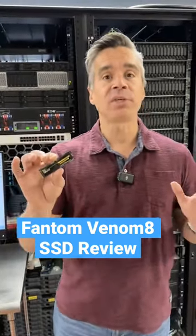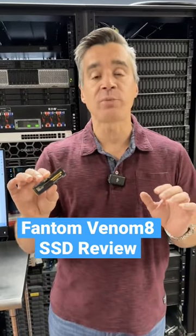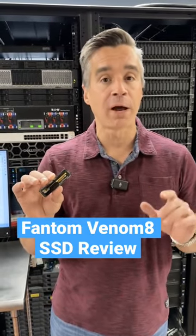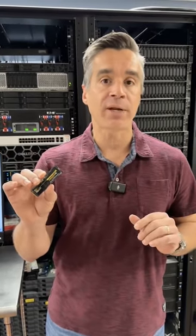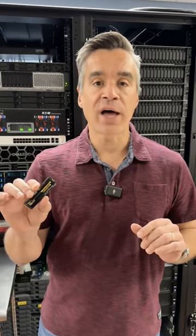This drive is a Phison E18 drive, which means it's got a really great performance profile. But what's different about this is that it's 20% less than its competitors. This goes for $105 right now on Amazon for 1 terabyte, and $205 for the 2 terabyte.